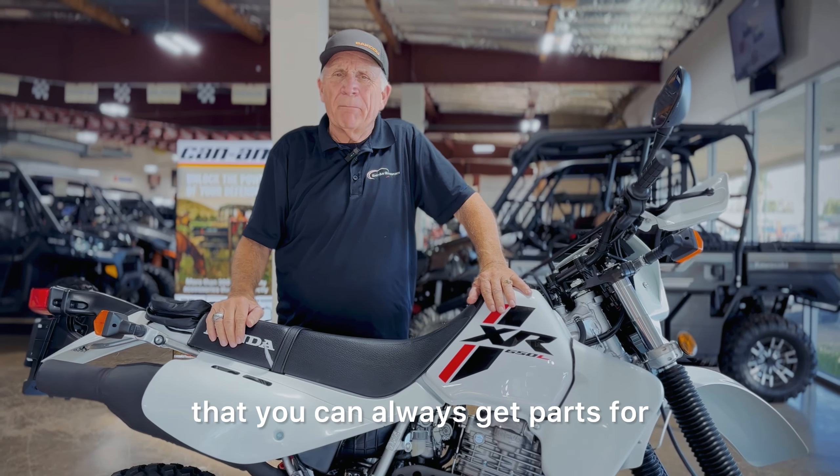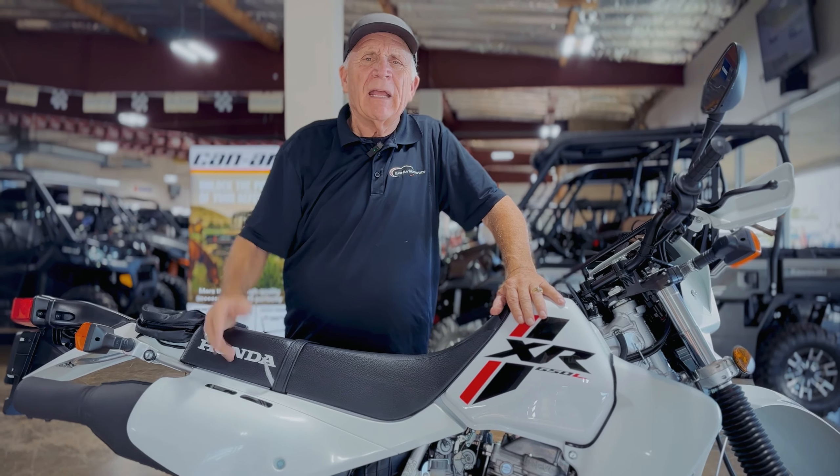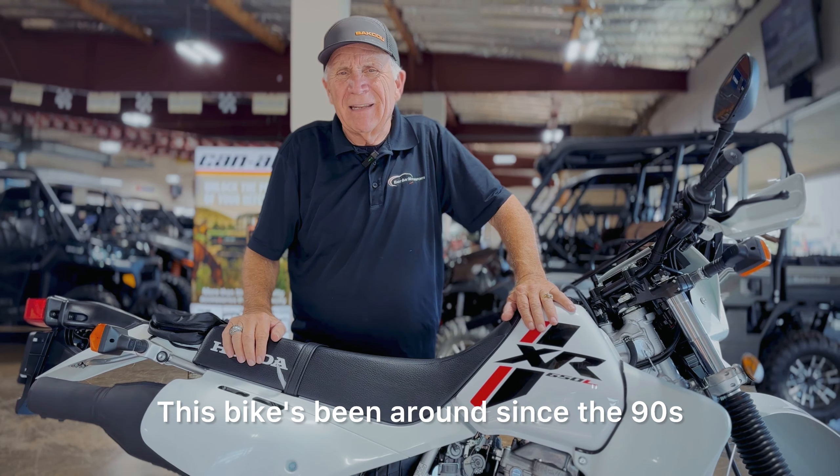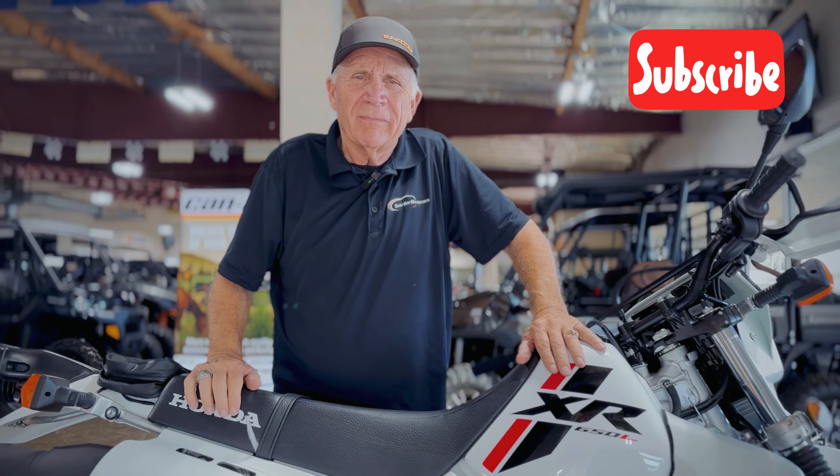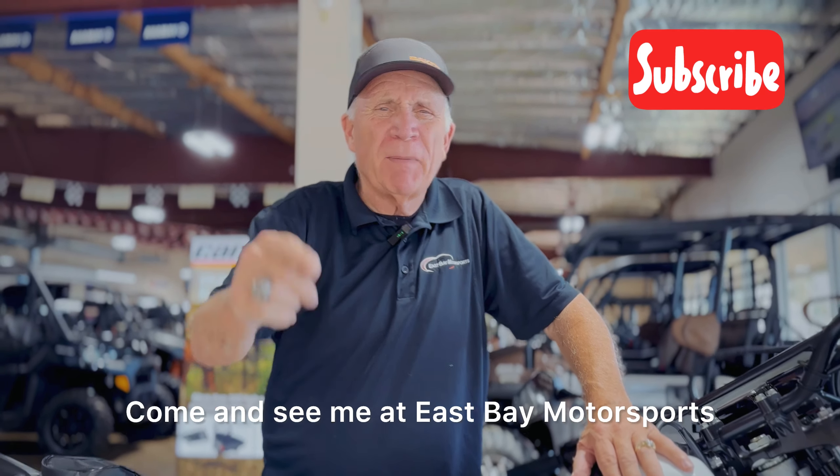There's no reason not to consider this bike. Like I said, come on down and take a look — it's a great value. One of the few bikes you can always get parts for, no question about it. This bike's been around since the 90s, and I'm telling you, it's worth the value. Come and see me at East Bay Motorsports.